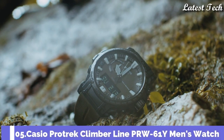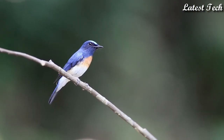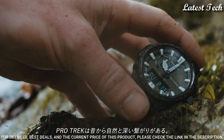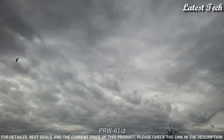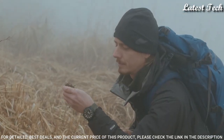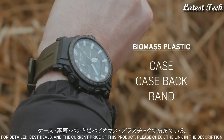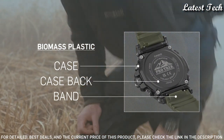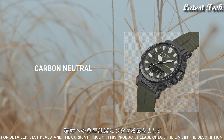Number 5: Casio ProTrek Climber Line PRW-61Y Men's Watch. Solar Quartz Movement and 5673 Caliber, Polymer Stainless Steel Hard Coating Case of Round Shape. Case dimensions are 47.7mm in diameter and 14.7mm in thickness. Display Type: Analog Digital. This timepiece has Mineral Glass, Polymer Band, and 100m Water Resistance.